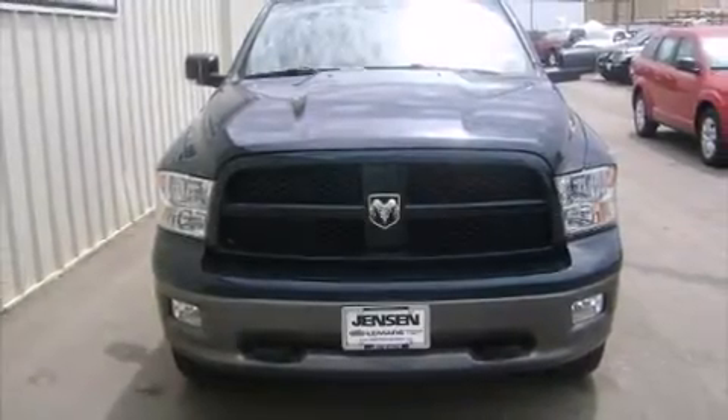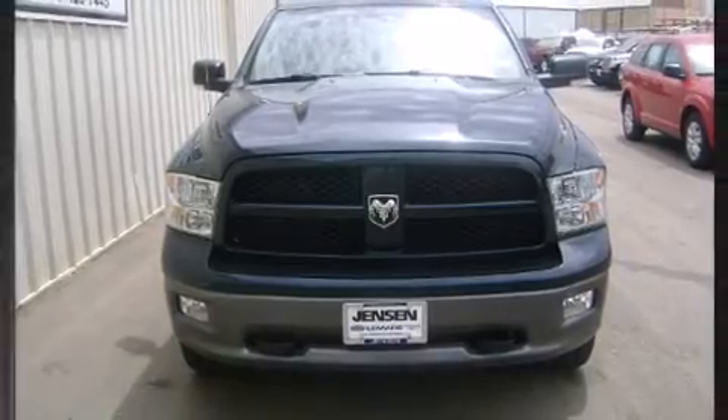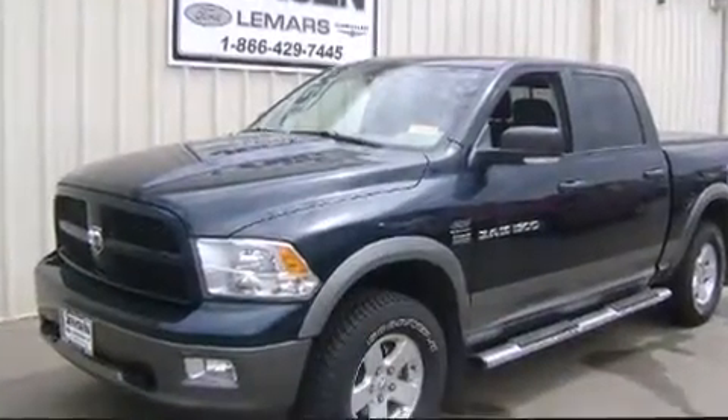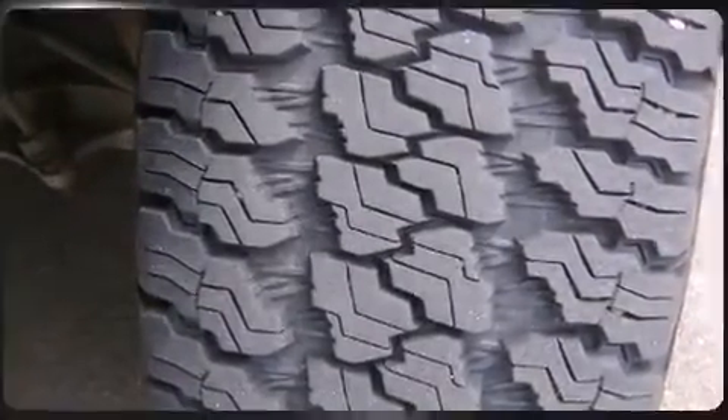Step into the 2011 Ram 1500. This four-door, six-passenger truck still has fewer than 60,000 miles. It features four-wheel drive capabilities, a durable automatic transmission, and a powerful eight-cylinder engine.